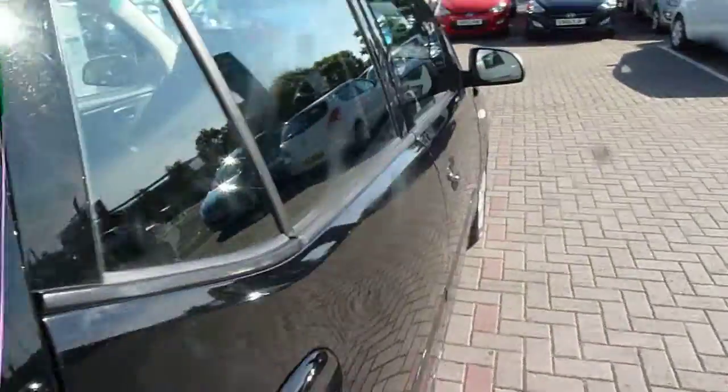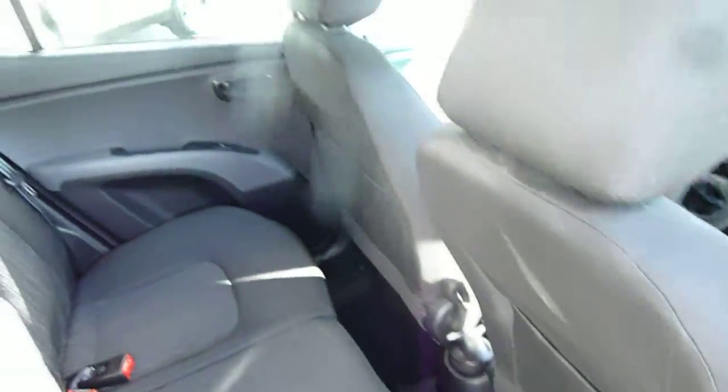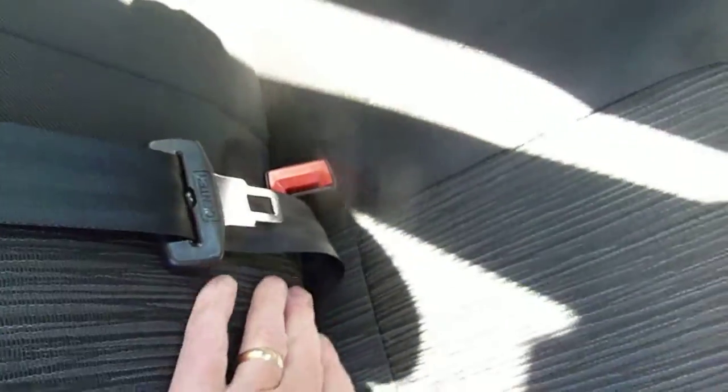Now the 1.2 petrol engine offers low insurance and very good miles per gallon. In the back it's very roomy indeed — loads of leg and headroom. We've got three full seat belts across the back and a really nice cloth interior throughout. There are isofix fittings on the two outer seats, pockets on the back of the front seats for additional storage, and electric windows in the rear.